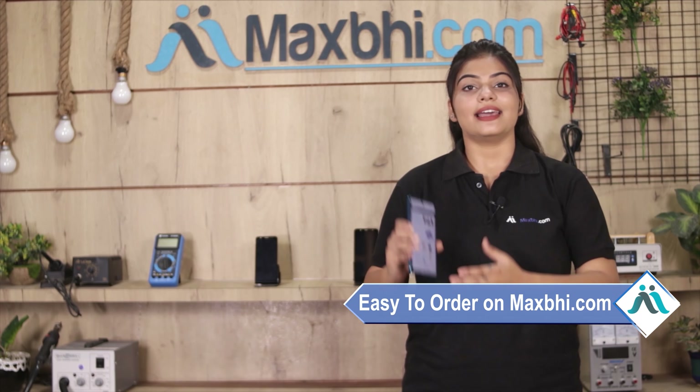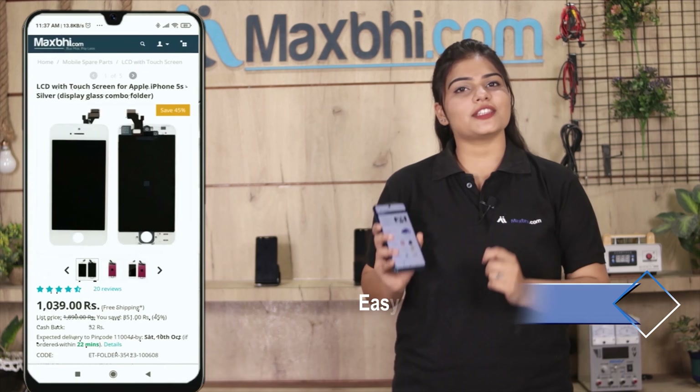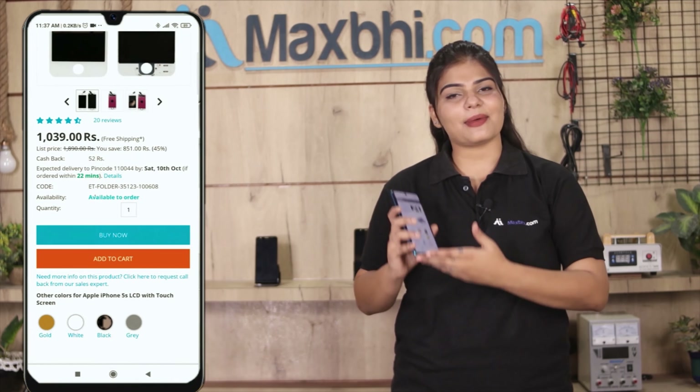Friends, ordering on MaxBee.com is very easy and simple. Visit our website MaxBee.com, search for the product, click on the product page, and then click on Buy Now.